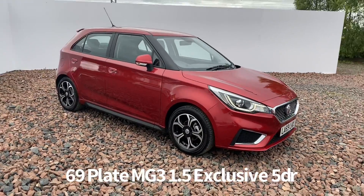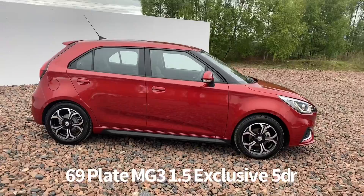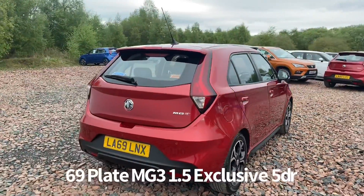Welcome to the Fraser's MG video walk round for this MG3 we now have available. This is a 69 plate MG3 1.5 exclusive 5 door, finished in ruby red metallic, and it's covered just over 3,700 miles.